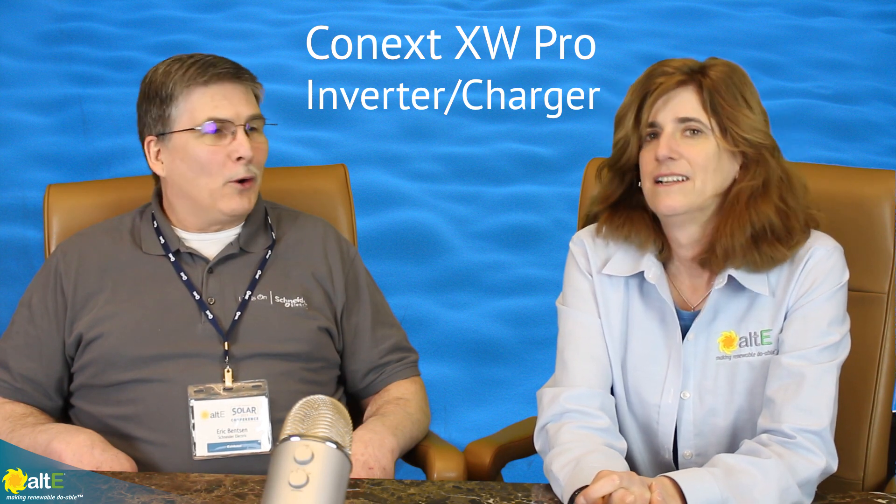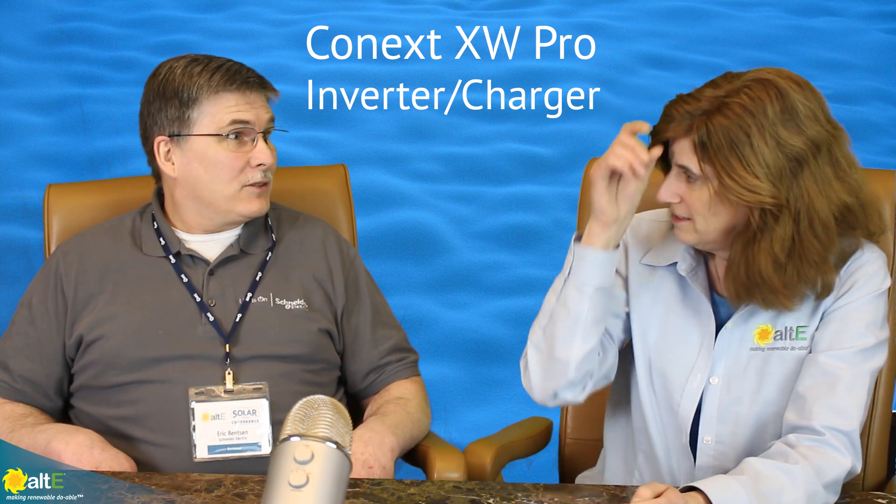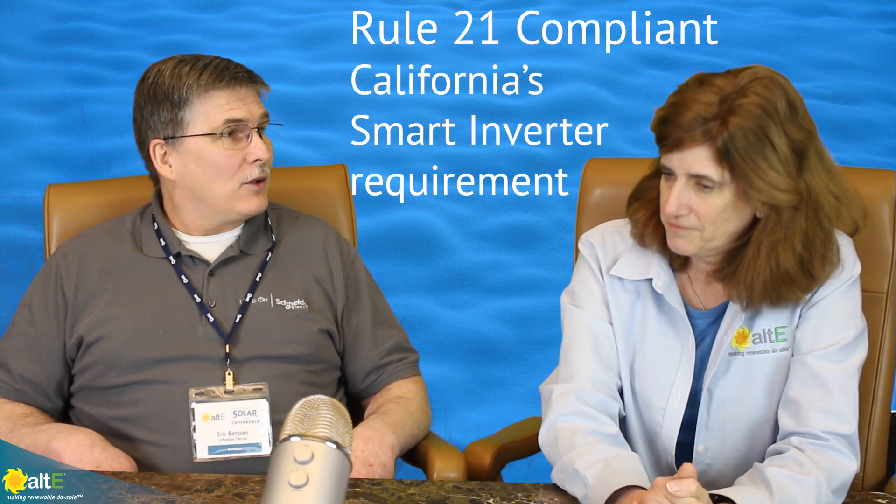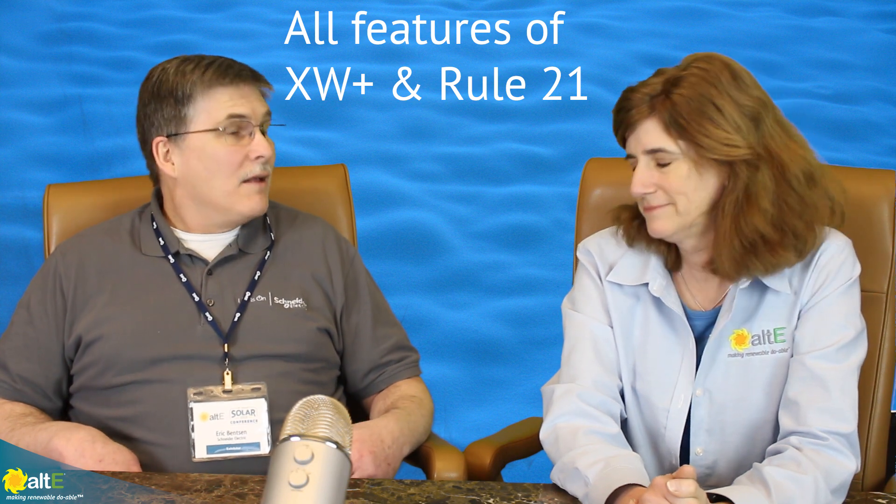Well, the first is XW Pro. So this is the next generation XW Plus, which is going to be Rule 21 compliant for marketing in California. It has all the smart grid functionalities that are going to be a requirement eventually all across the country. In order to get the credits and the interconnection agreement, you have to cooperate with the local utility. The XW Pro has all the functionality, versatility, and reliability of the Plus platform, but it will also have the new smart grid features.